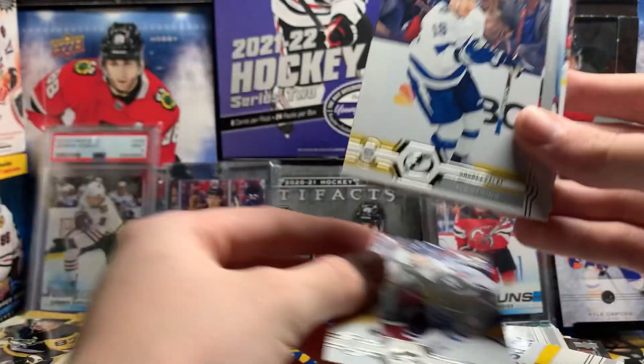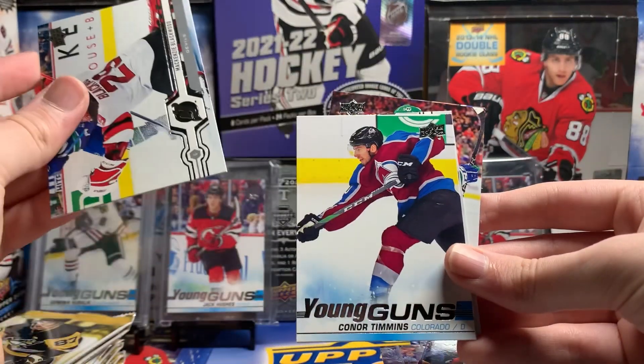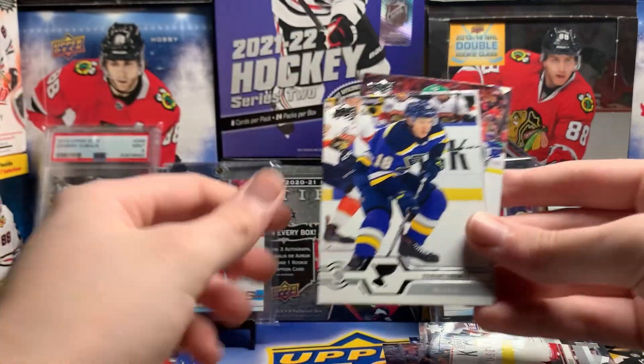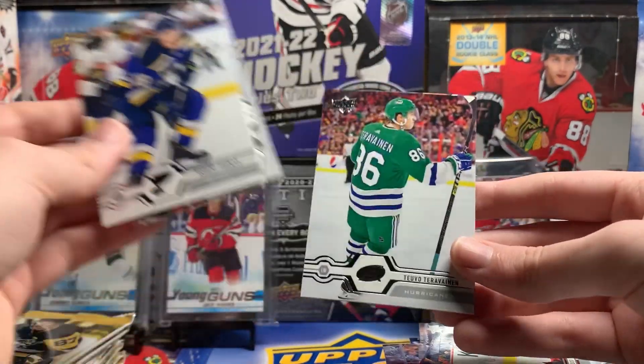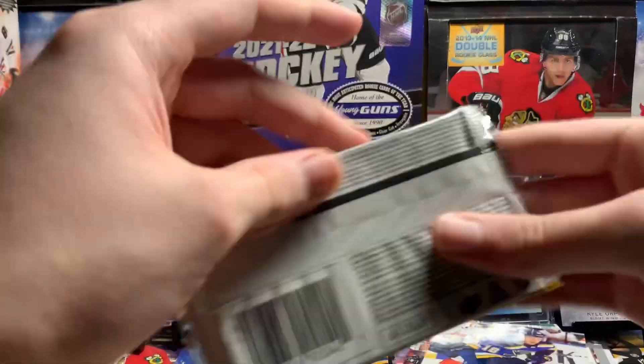Tyson Yost, Andre Pellett, Kenzie Blackwood, Connor Timmons Young Guns. Robert Thomas, J.G. Pajot, Tevu Tervinen, and Jake DeBrusque. We're like oh-and-four for the Young Guns.